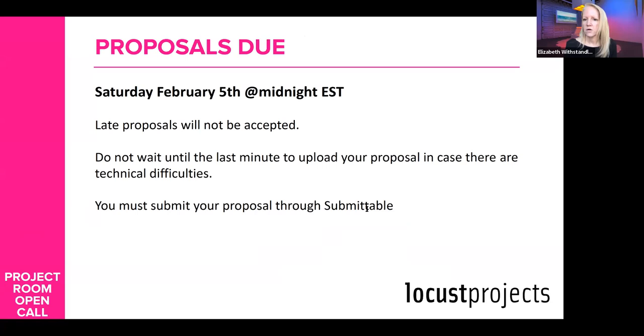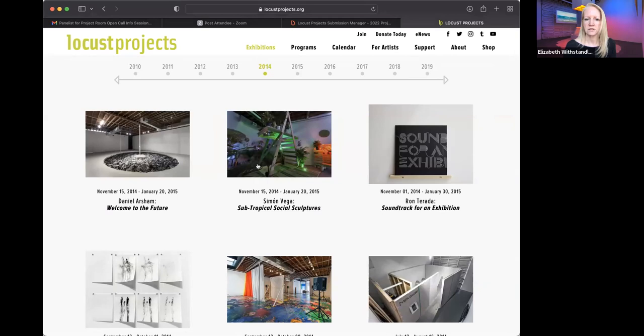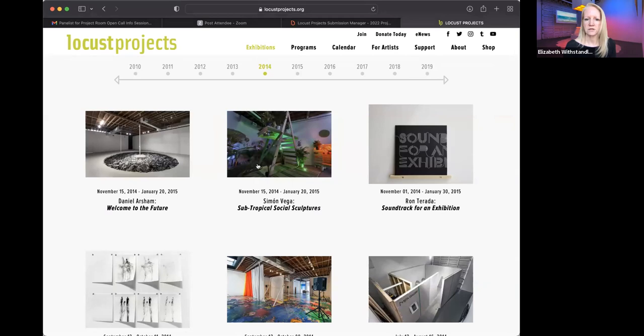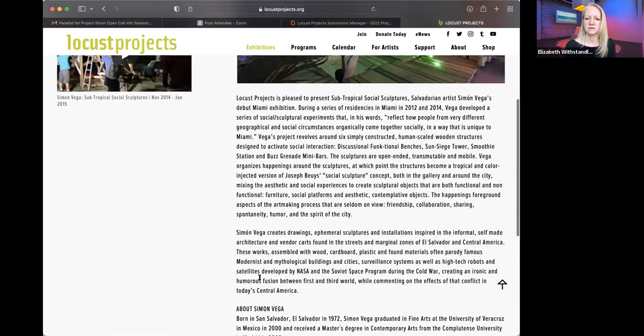Here's a good question I should have mentioned: is there a place where we can read the experiences of previous selected artists? Our website is a great resource. I would highly recommend going and looking at the previous exhibitions we've had so you can understand us as an organization and what we have done in the past to understand if you're a good fit for us.